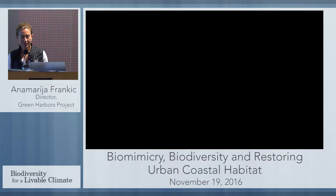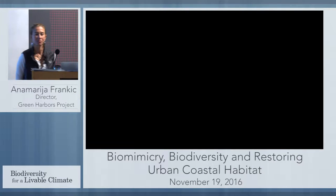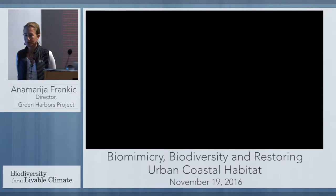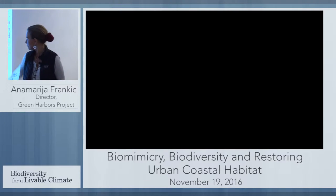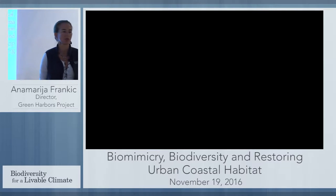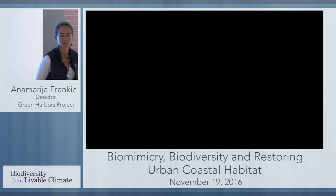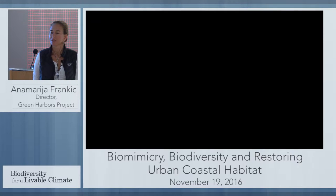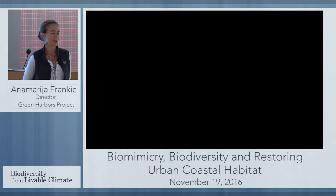Thank you, first of all, for inviting me. This is the second time we are participating. And I'm here not alone, and you will see me moving around. I'm definitely representing the local community, my students, undergraduates, graduates, because none of this work would be possible if there was no demand. So let's remind ourselves about the demand of nature and local communities.